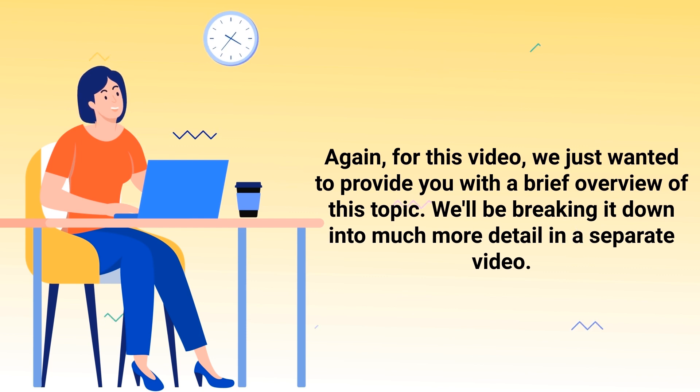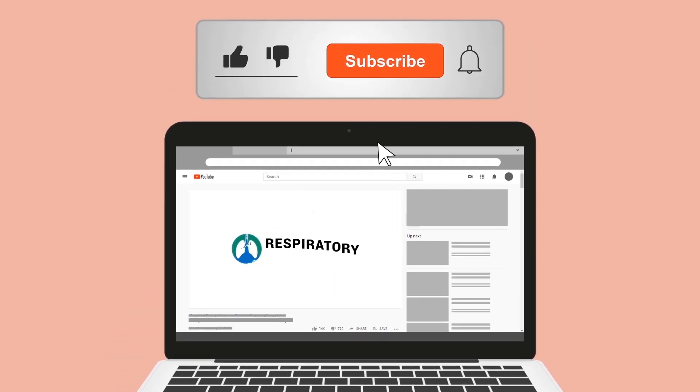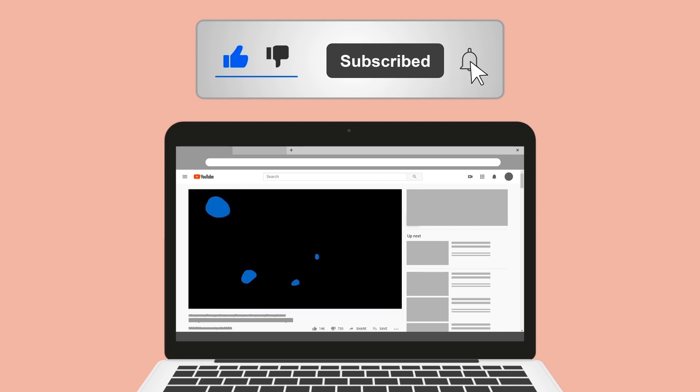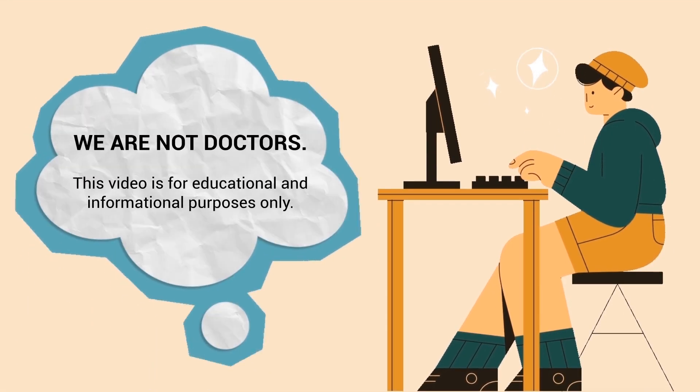We just wanted to provide a brief overview of this topic — we'll be breaking it down in much more detail in a separate video. Do me a favor and hit the like button; it really helps support the channel. Go ahead and click subscribe as well, because we have a ton of other videos on our channel. Just a quick reminder: we are not doctors; this video is for educational and informational purposes only.